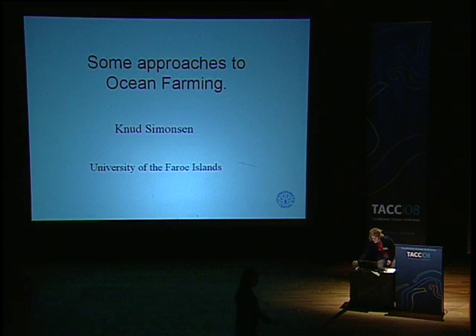I will now call on the next speaker, Knud Simonsen. Knud works at the University of Faroe and is associate professor in oceanography, and he's going to be talking about some approaches to ocean farming.